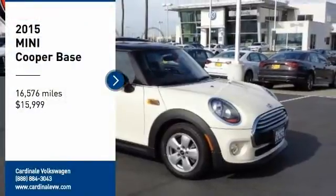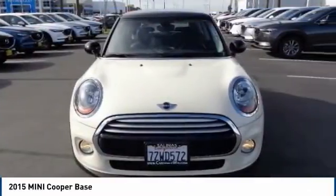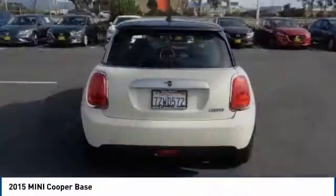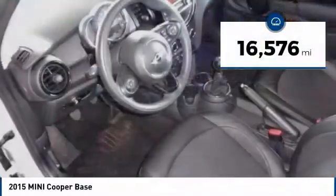Looking for the right vehicle? Check out the 2015 Cooper. Agile handling and quick precise steering make the Mini Cooper lots of fun to drive. The cabin is roomy with plenty of front leg room and is priced below $20,000. This vehicle has less than 20,000 miles.